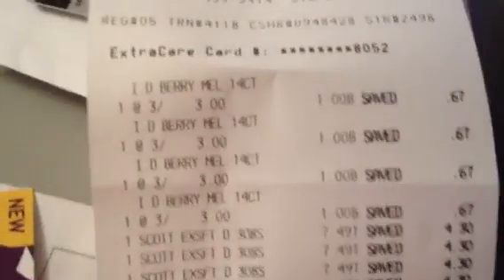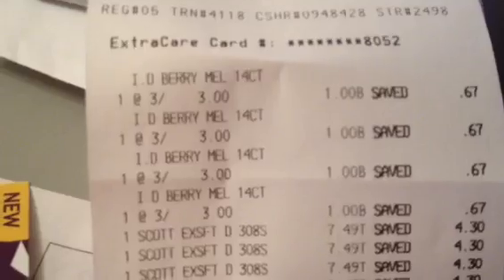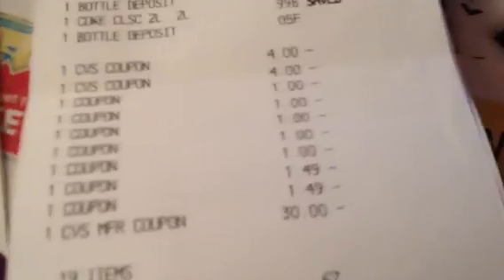What I did was buy four of them. In some cases, if you buy a fourth item on a three-for-three deal it rings up at regular price, but I tested it and it worked. I bought four gums — as you can see — and used two of these coupons with no problems.